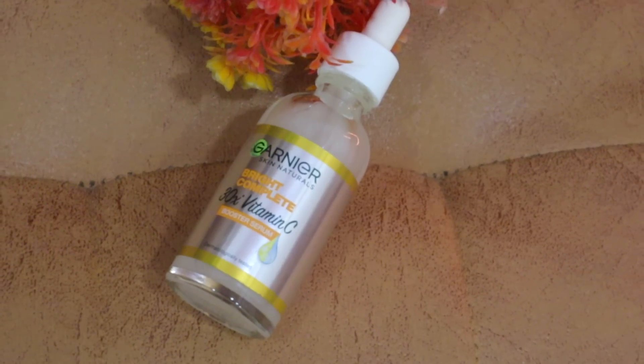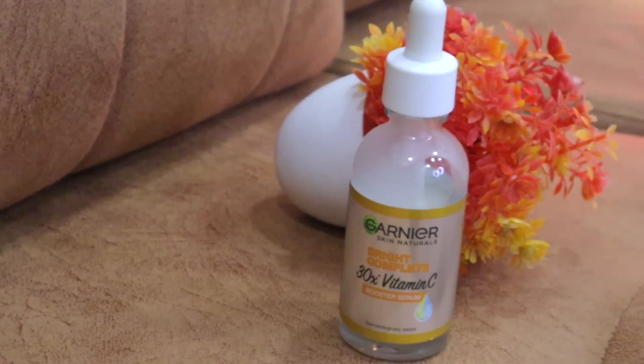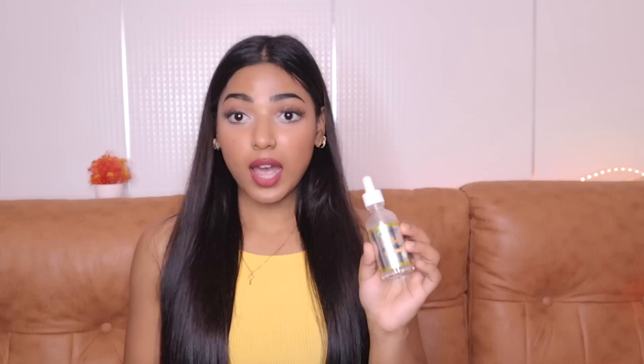This is the Garnier Bright Complete 30x Vitamin C Booster Serum. This serum has literally transformed my skin so much. I have just been using this serum for seven days now and it has shown me such great results.